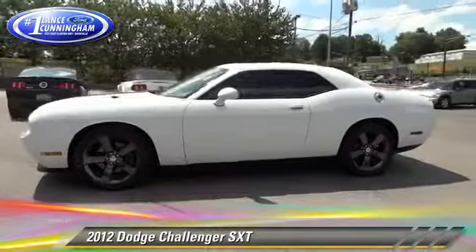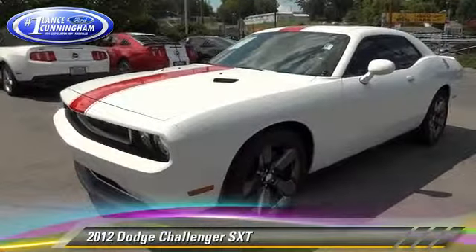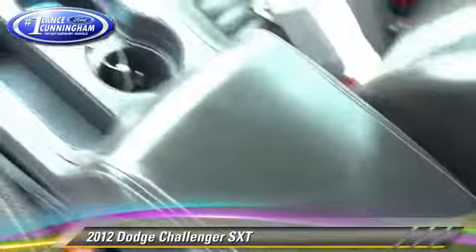Safety features include traction control, four-wheel ABS, and stability control. Comfort and convenience features include air conditioning, leather seats, and a CD player with MP3.